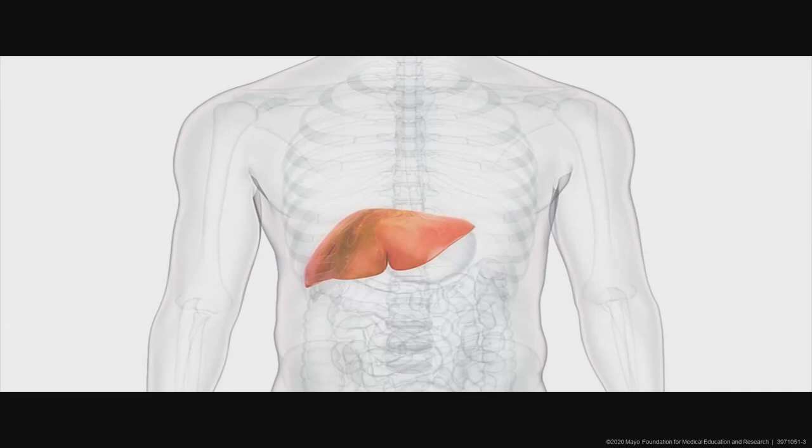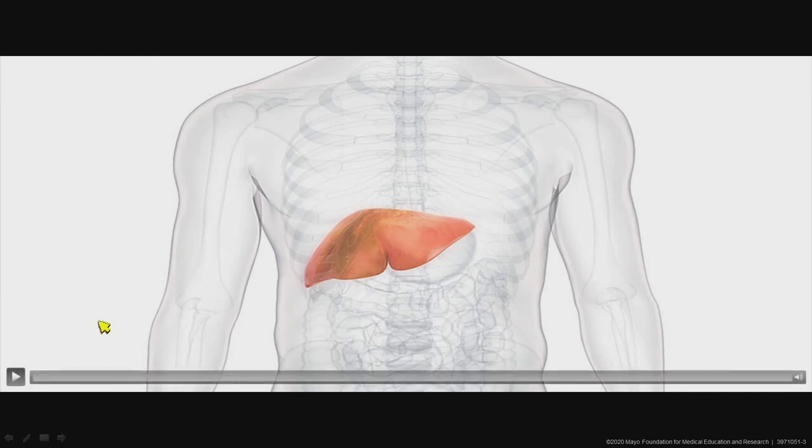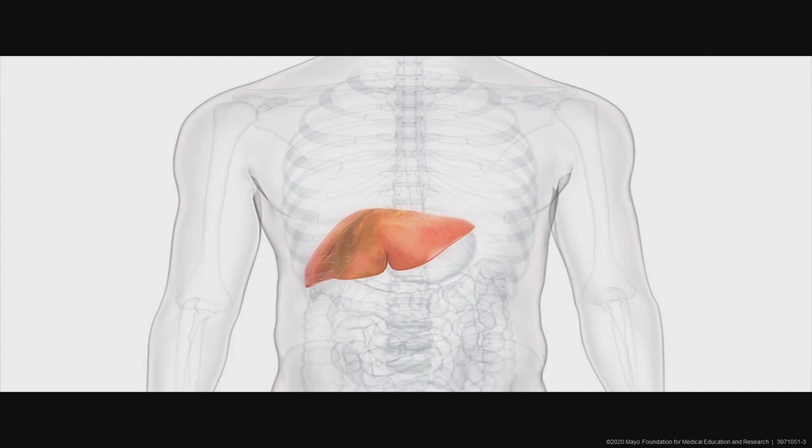The next video is one that was developed for a CME program that I have permission to use with you today, which really describes what PCSK9 does in terms of LDL receptor recycling. So let me play this for you and then I'll walk you through it one more time to help you understand what role PCSK9 plays and why pharmacologic therapies targeting PCSK9 have been so effective at lowering LDL cholesterol. Let's watch the video now.